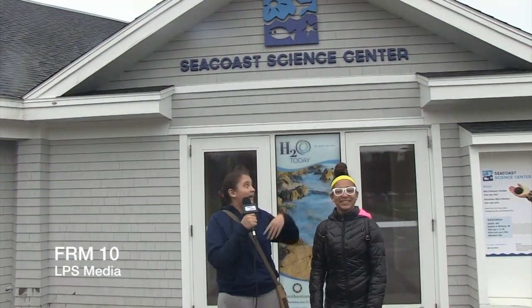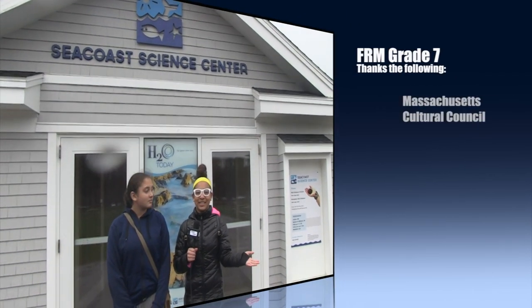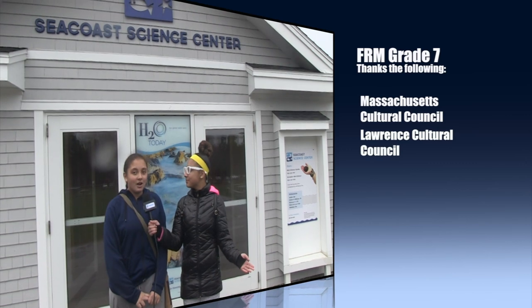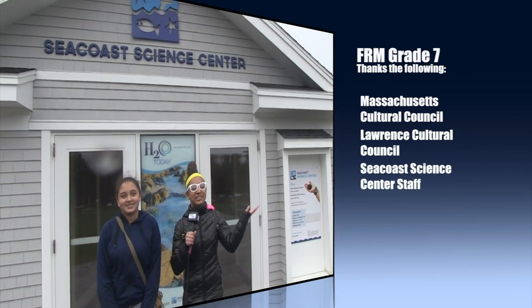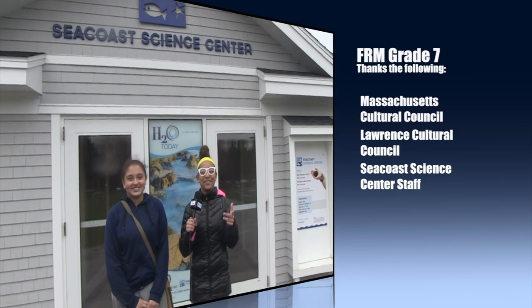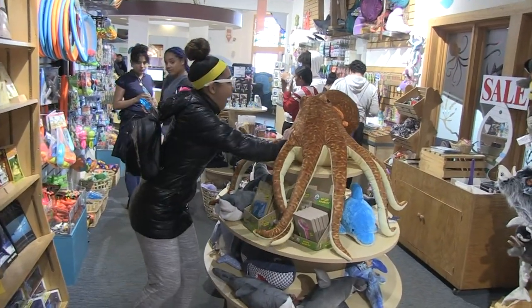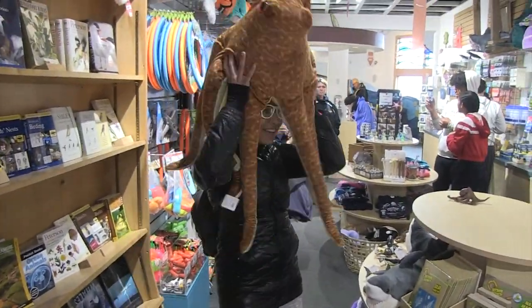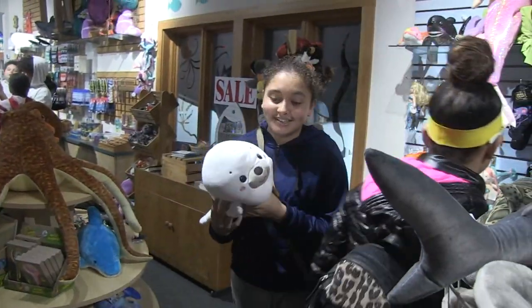Well, this brings us to the end of our trip at the Seacoast Science Center, and there are a few people we'd like to thank: the Massachusetts Cultural Council, the Lawrence Cultural Council, and of course the Seacoast Science Center staff. And to viewers like you, thank you. I hope you enjoyed this day. Bye!